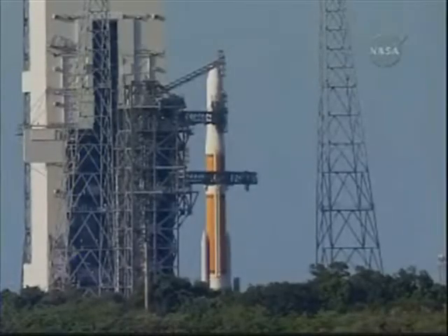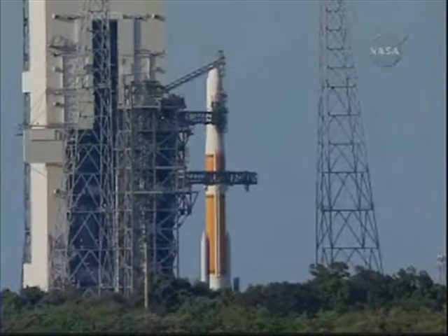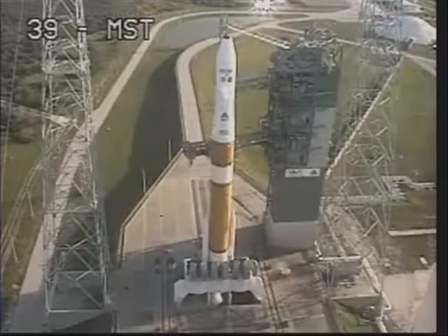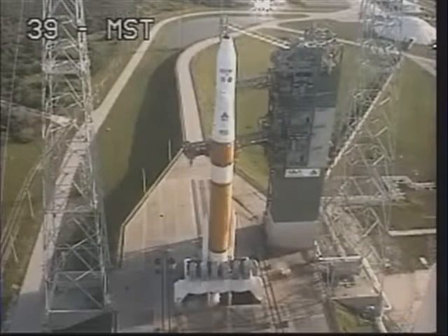T-minus 80 seconds. Second stage lock secure at bite level. Second stage LH-2 securing started. RCO, report range. Go for launch. Range go. RC, this is the LD. We are go for launch. Roger. Go for launch.